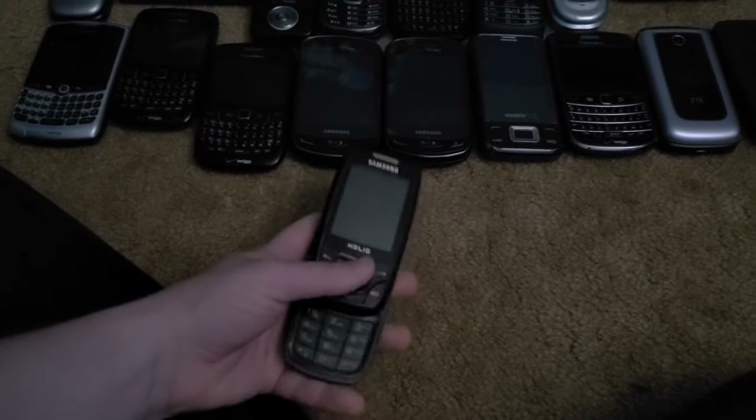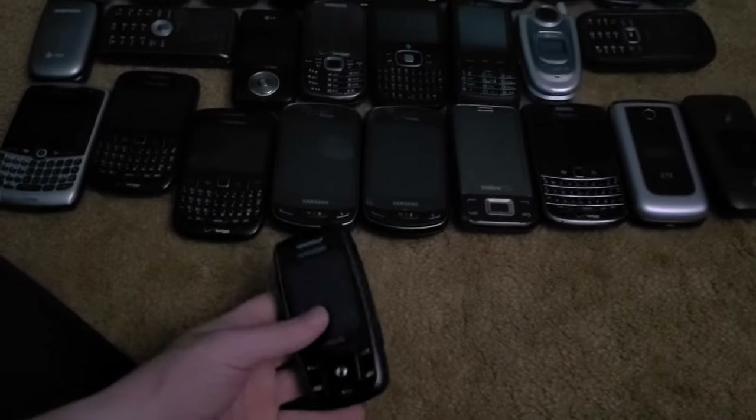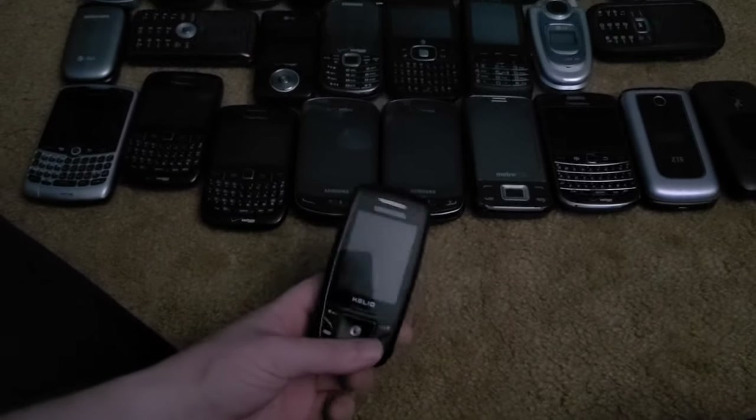Next is this Samsung Helio Heat. I got a charger for it but it also boot loops on the charger. These two definitely have battery issues and I'll need to get new ones, though I don't know how rare they are.